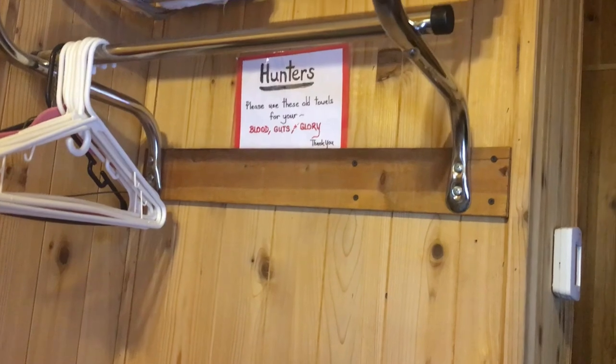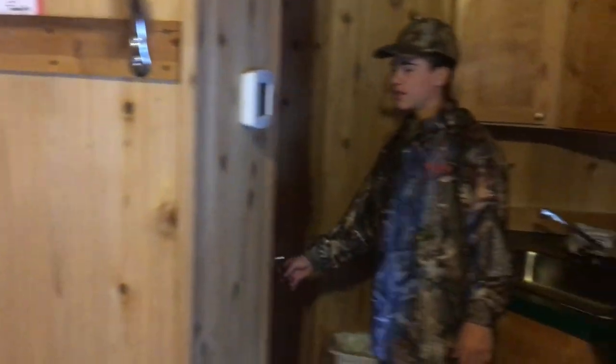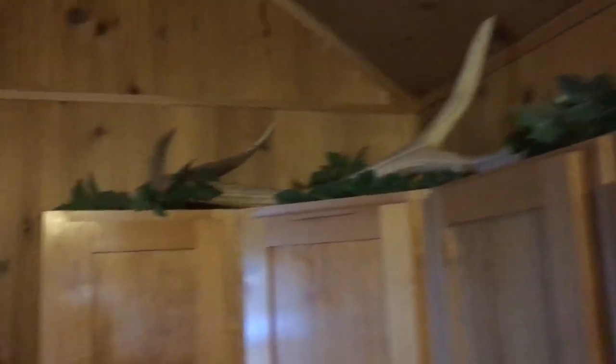They got a kitchen, a little TV, heaters, a nice-sized bathroom. They even got some elk sheds up there, just to show you what's in the area.